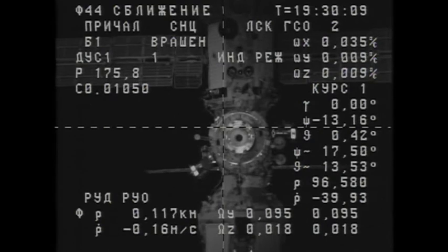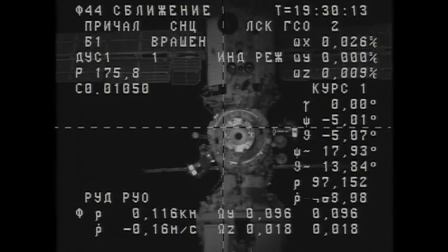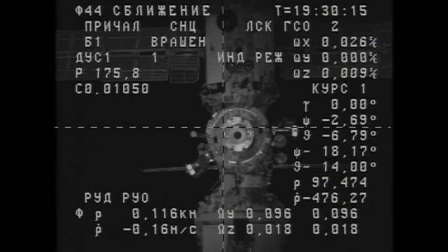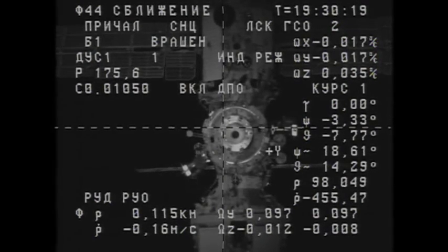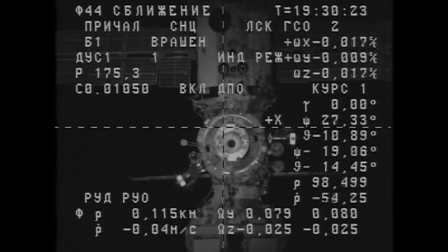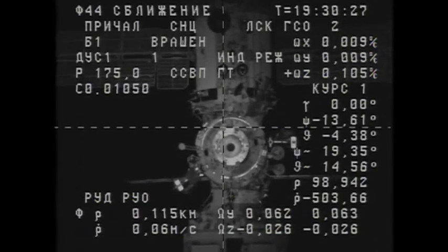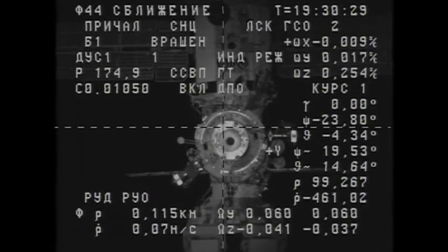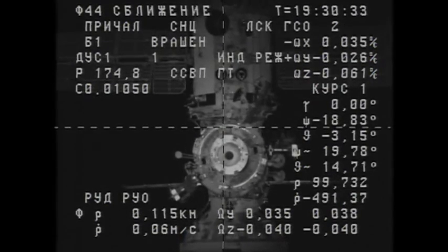The International Space Station and the Progress flying 225 statute miles over the Ukraine. The docking interface is a square and a half. We're entering eclipse. How are you seeing the station? Very well, and I'm going to brake a little bit. I see the target and I'm going to align the crosshairs.